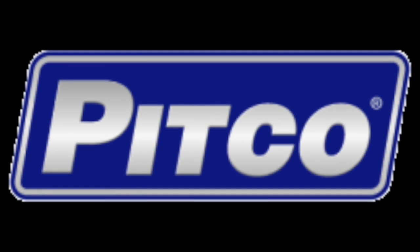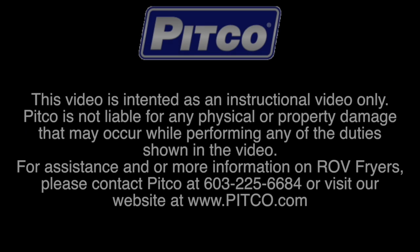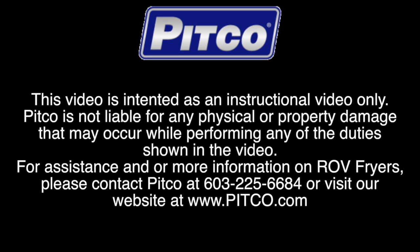Thank you for watching this instructional video on the Pitco Reduced Oil Volume Frying System. If you need assistance or more information, please contact us at 603-225-6684 or visit us on our webpage at www.pitco.com.